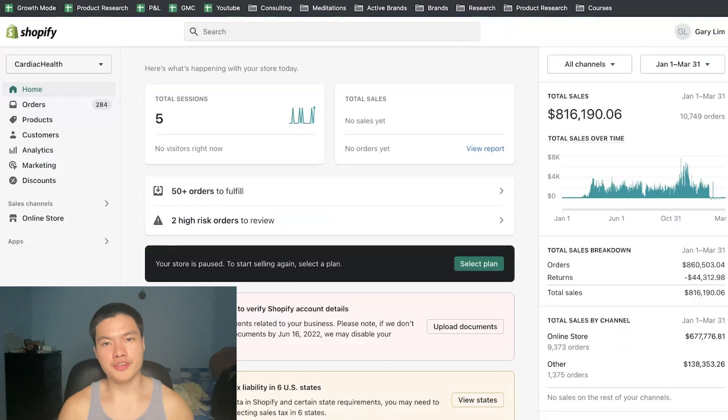Hey everybody, welcome back to another video. In today's video you'll basically get the entire formula for what it takes to actually generate up to over $1,000 per day consistently on Google. This is literally the exact same formula that I used for one of my stores that you can see here in the dashboard of our Shopify store. We did over $860k with this one store and also another $150k on another Germany store.